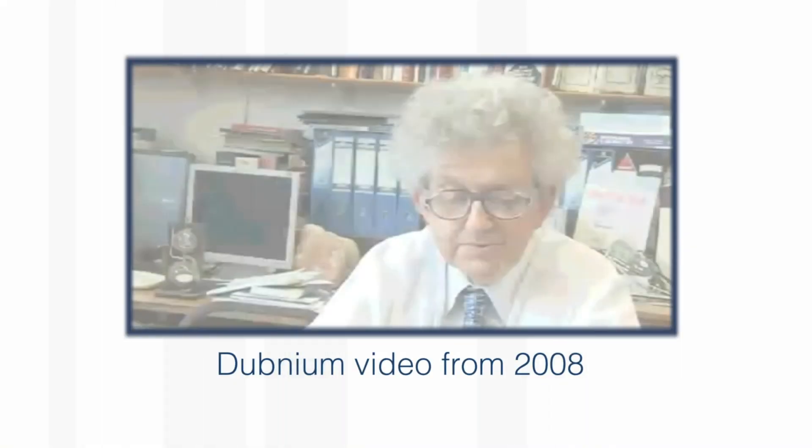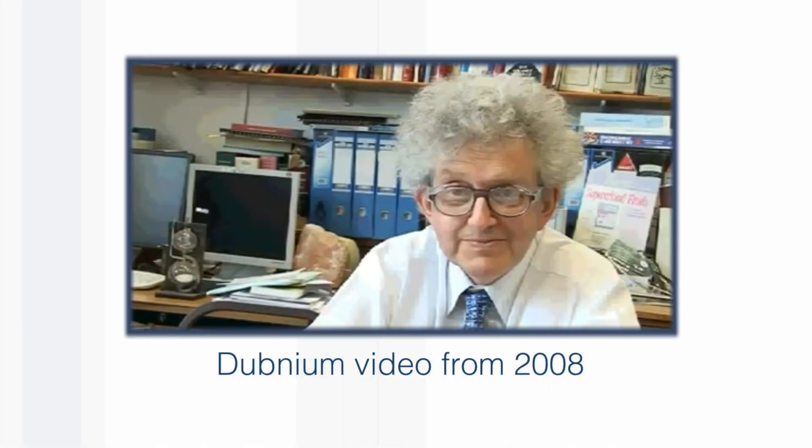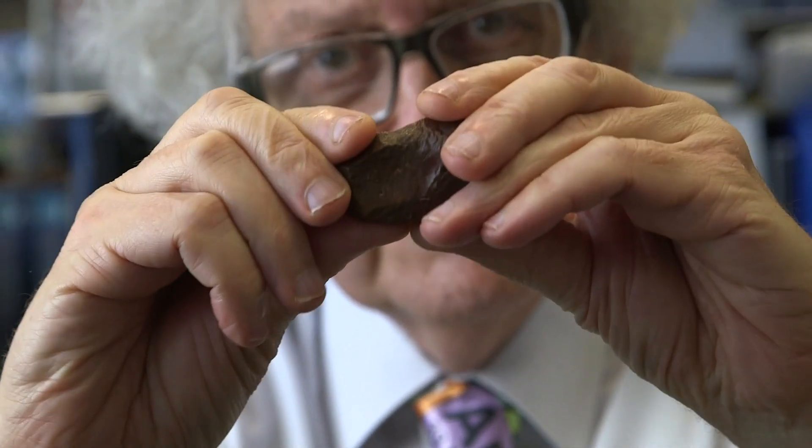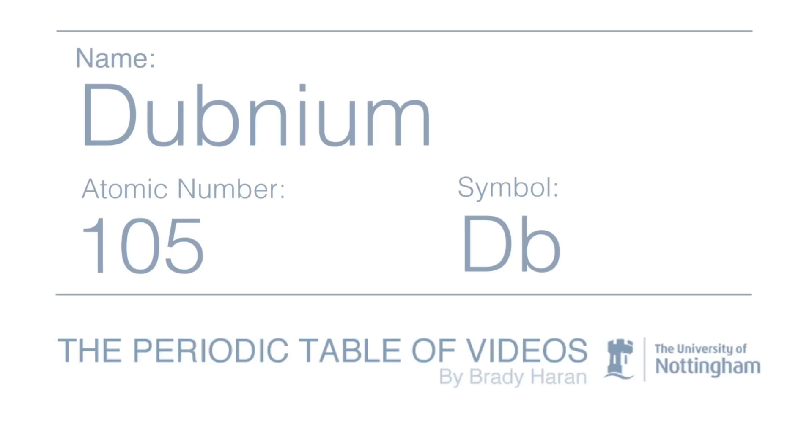Element 105, Dubnium, was the shortest video we made at 45 seconds. I know very little about Dubnium, and I'm not sure anybody knows much about it. But I realized there was a lot more to say about it than we did the first time — and in particular, I have a really nice sample which is relevant, which I'll tell you about in a minute.